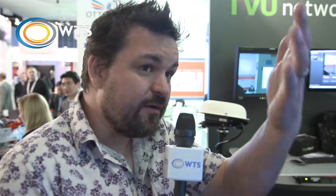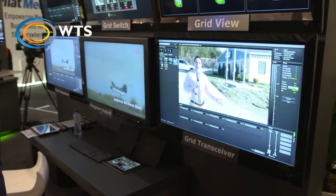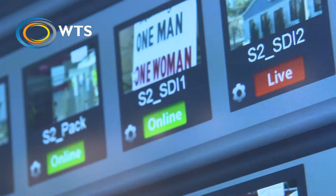And what happens when that signal comes back to base? Is there any technology that helps to decode that? How does all this stuff work? Basically the pack delivers to a server, traditionally delivers to a server back in your MCR or back in your facility. It decodes the video back to baseband, so SDI, which you then plug into your router for transmission.